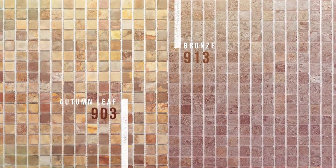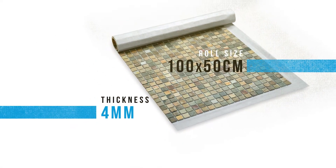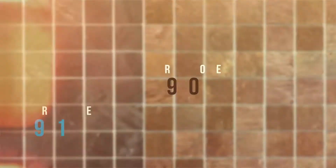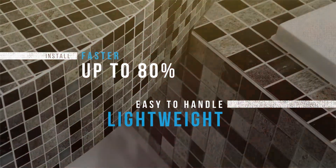Each roll measures 150cm with a 4mm thickness and is suitable for both residential and commercial applications. The lightweight product allows users to tile up to 80% faster. Discover Sliced Stone today.